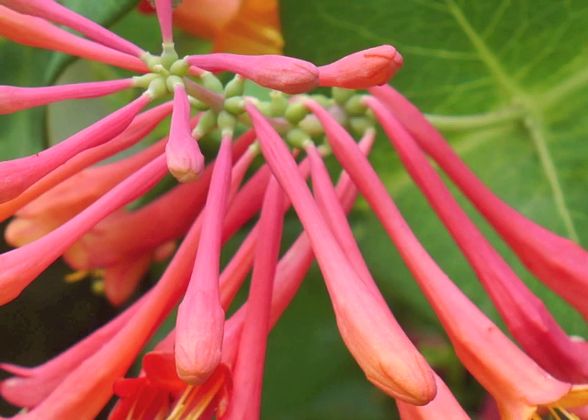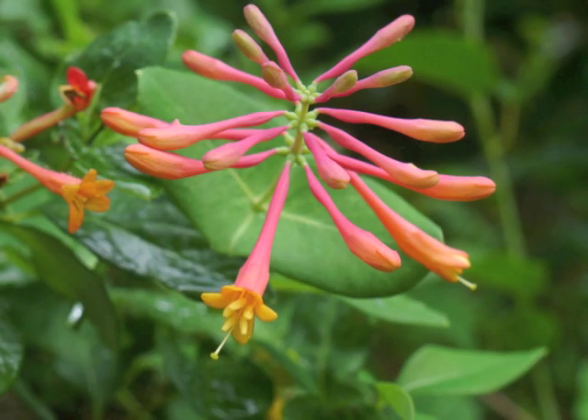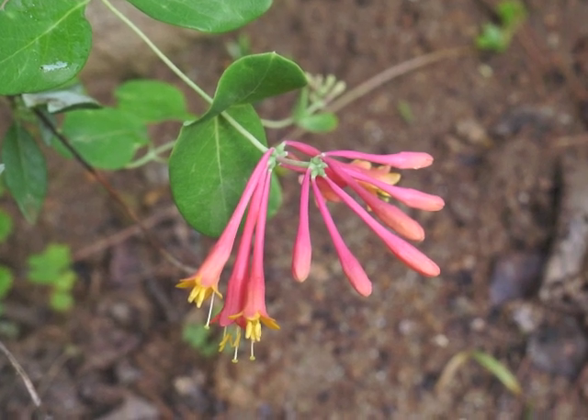Here's a full inflorescence, beautiful even before all the flowers bloom. Within an inflorescence, the trumpet-shaped flowers bloom from closest to the leaves toward the tip of the stem.